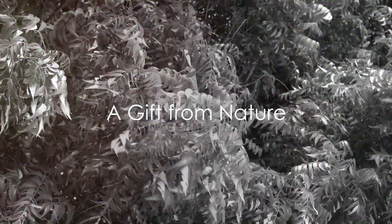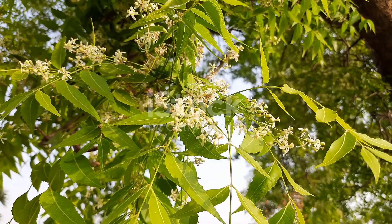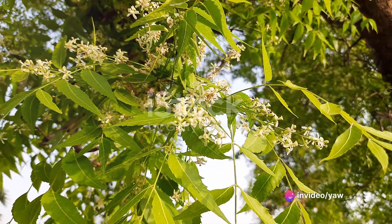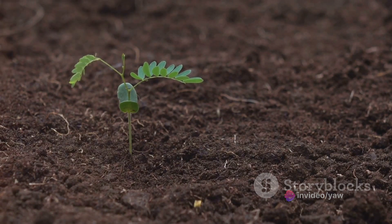In summary, the neem tree is a true gift from nature. Its medicinal properties offer a natural alternative to synthetic drugs, providing relief from various ailments. It plays a crucial role in maintaining the balance of our environment, purifying the air we breathe, and preventing soil erosion.